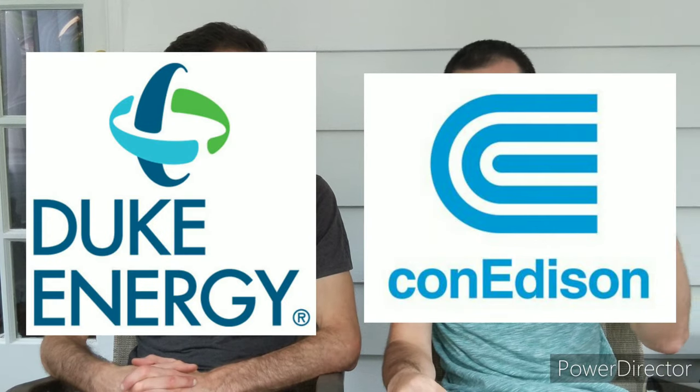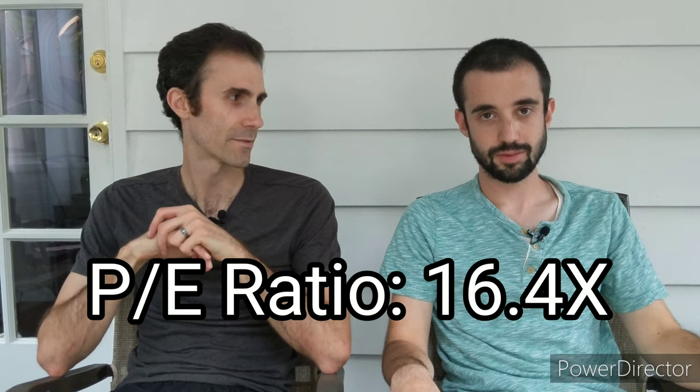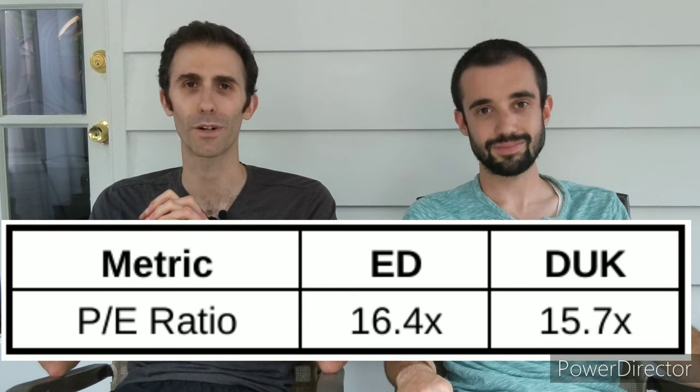Starting with the first dividend metric: price-to-earnings ratio. Consolidated Edison is trading at just under $74 per share, and analysts are projecting $4.51 in earnings, giving a forward P/E of just over 16 times. Duke Energy, on the other hand, is trading at just under $82 a share, with forward analyst earnings of $5.21, giving a P/E ratio of 15.7. Duke is slightly winning this battle with the slightly lower price-to-earnings ratio.